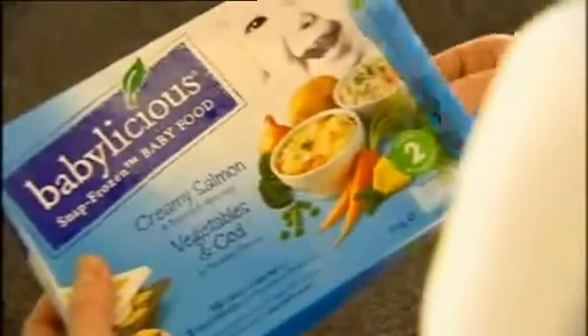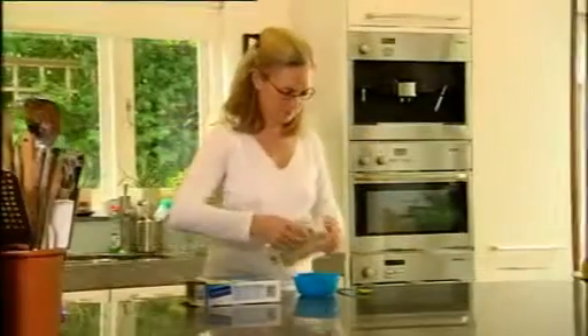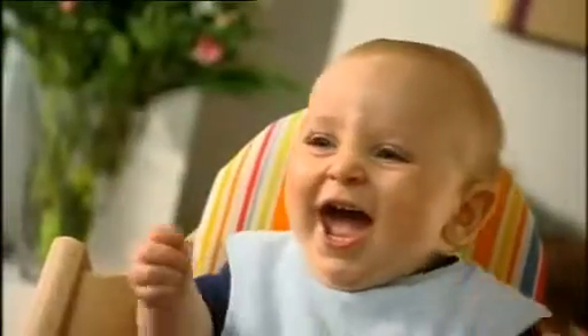Babylicious — our frozen range of wholesome meals. No added salt, additives or preservatives. Just real food for babies.